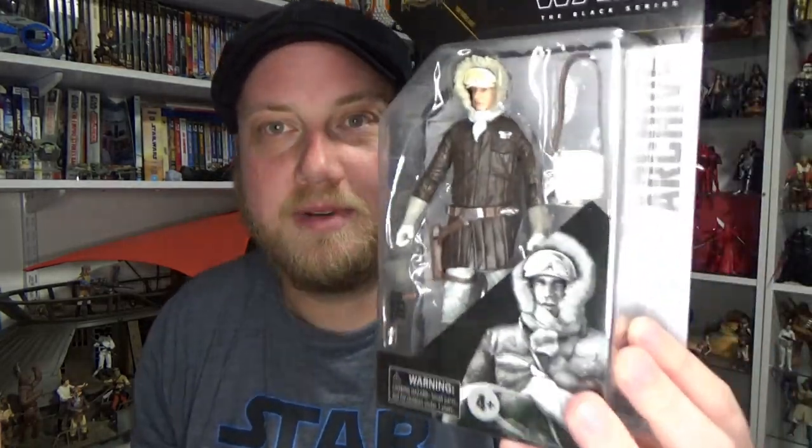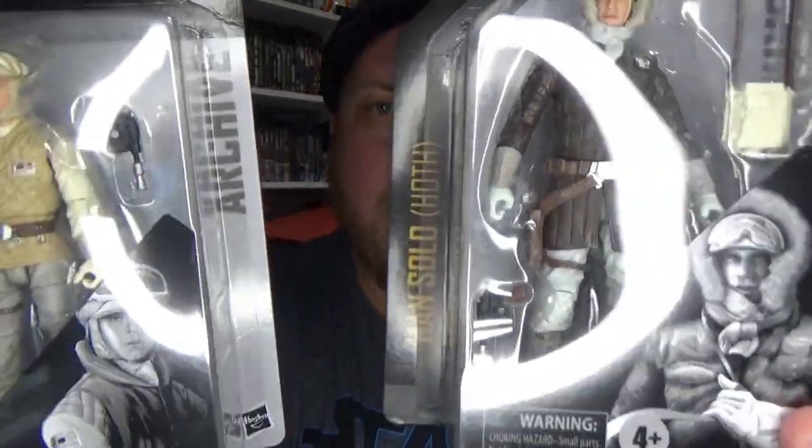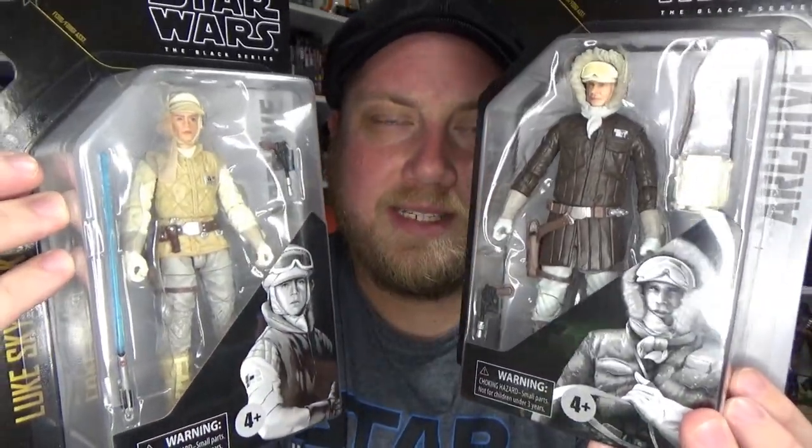I did order a couple of figures that I almost feel shameful about because I said I wasn't going to get them. Picked them up from Zing slash Ibi Games this afternoon. I got the Hoth Han Solo and Hoth Luke Skywalker. I did actually customize my old Hoth Luke Skywalker the other day and honestly think it looks better than this one, but this one looks all right — it's not too bad at all. I might do a little bit of custom work on this one too.